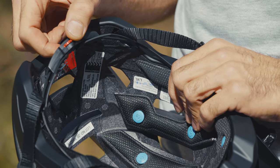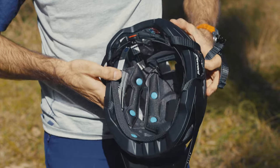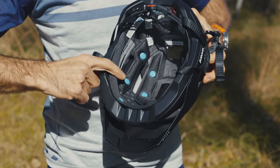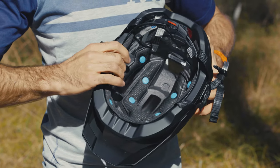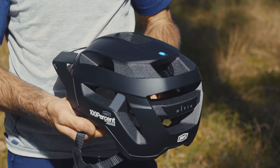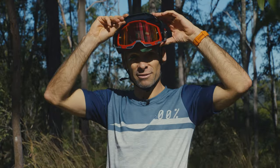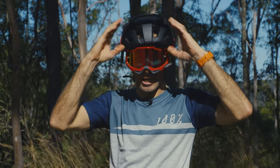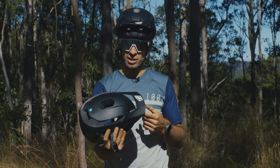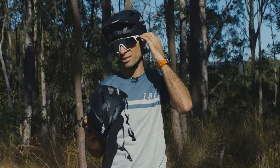It doesn't have MIPS. What 100% use instead is their SmartShock rotational slip device — basically these blue dots where the liner, which is washable, can slip around on the inside of the helmet, which reduces the impact if you do crash. The Altus is also goggle friendly. You can lift the visor up to the highest of the three positions and hit the trail, or go full goon. Some feedback has come back that it could have a little bit more coverage down the sides of the head.